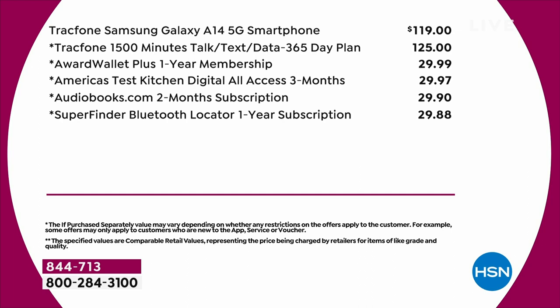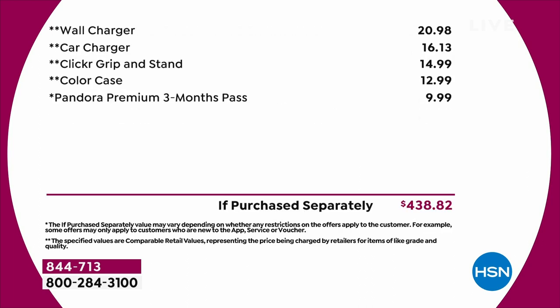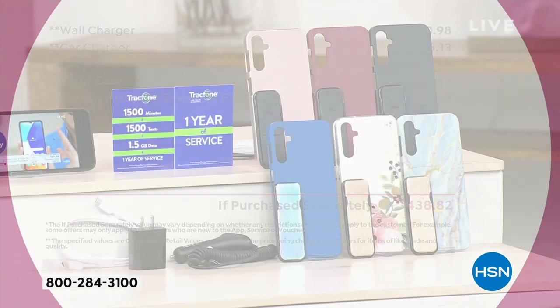But then you add in the wall charger, the car charger, the clicker grip and stand, and the case. Lori Leland, who has been the voice of TracFone for so many years — Lori, do you have a favorite color of these?